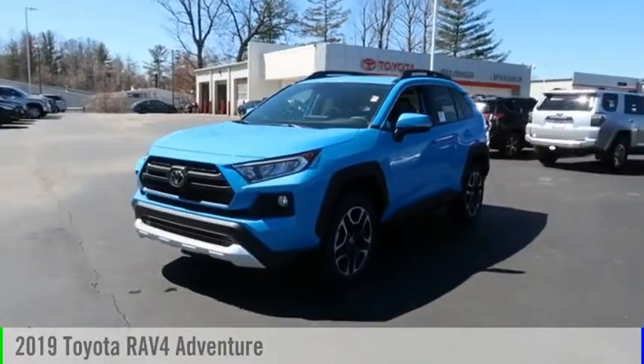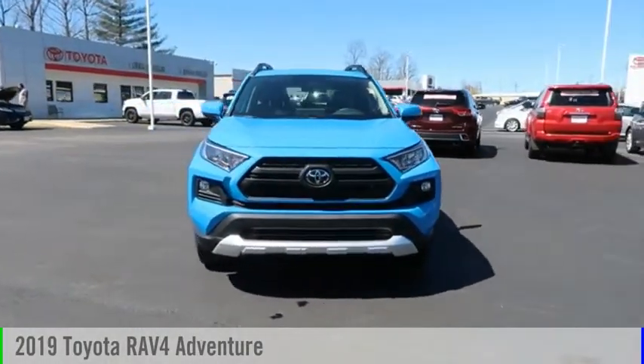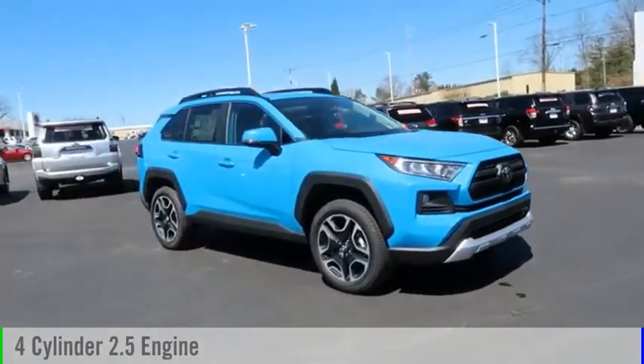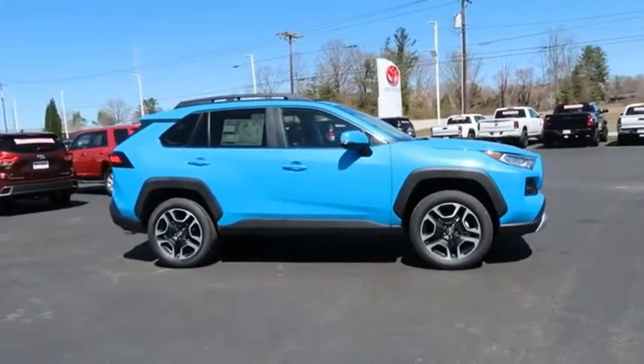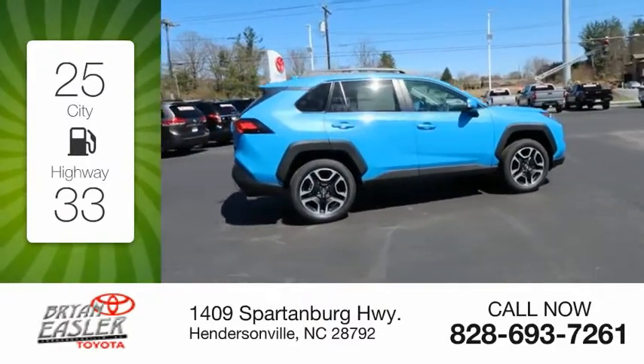Make a great choice today with the 2019 RAV4. This vehicle is powered by an all-wheel drive, four-cylinder, 2.5-liter engine, and comes with an eight-speed automatic transmission. Great fuel efficiency saves you money by requiring fewer trips to the gas station.